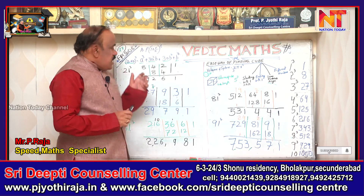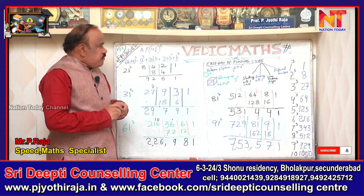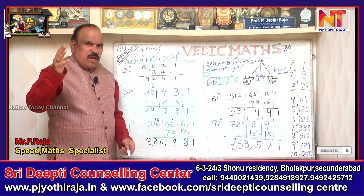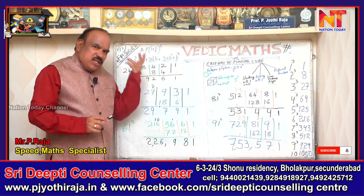Coming to numbers ending with 1 — how to find out the cube. We have the formula (a + b)³ = a³ + 3a²b + 3ab² + b³. We have done this in Vedic Mathematics.